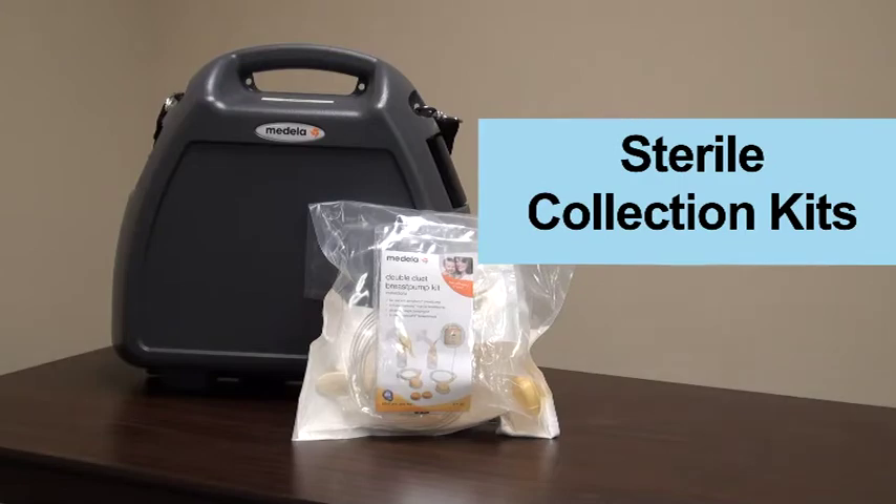Be sure to look for sterile collection kits to use with the pump. Seriously, who wants a collection kit used by someone else?